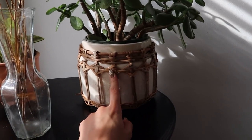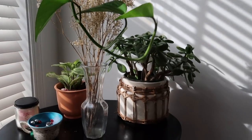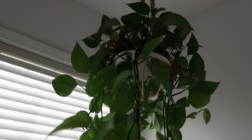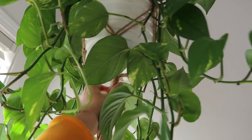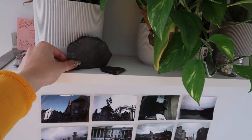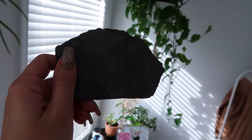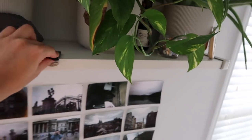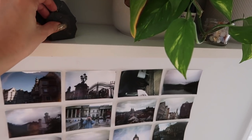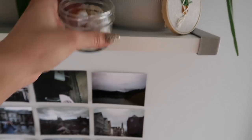This pot is from Anthropologie. I have a hanging plant right up here and this hanging piece is from Amazon. I have three more plants on here, plus some little knick-knacky things — like this amethyst stone, and this fossil I got in Germany. I actually mined for it, and it was one of the best days of my trip. I'm obsessed with dinosaurs and fossils, I think they're the coolest thing.